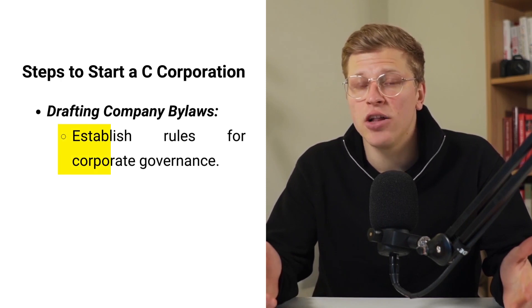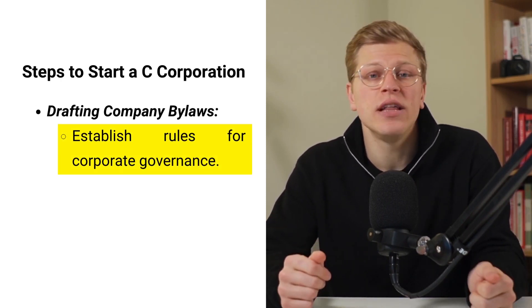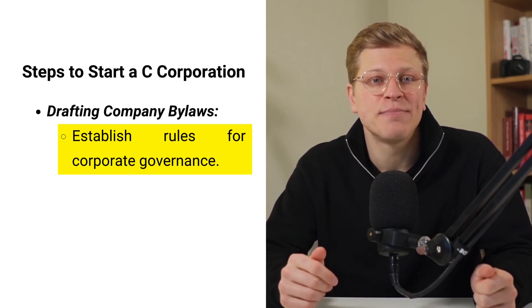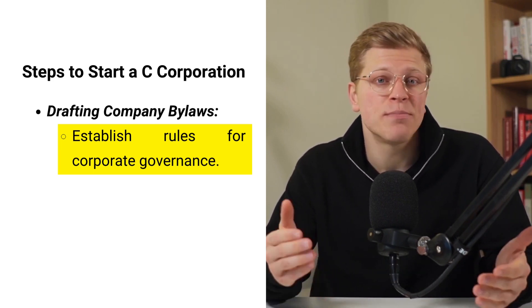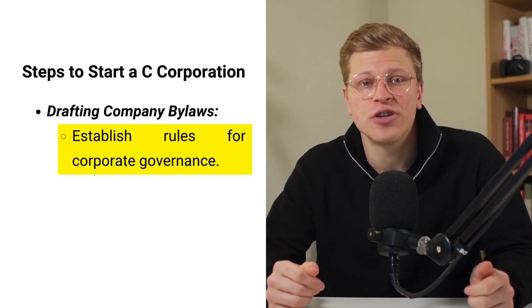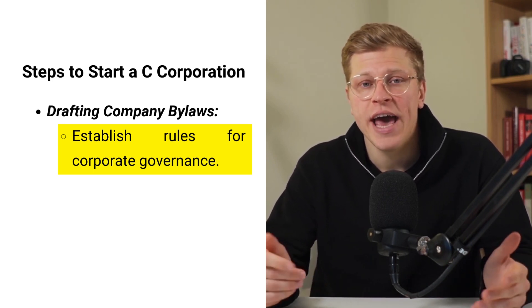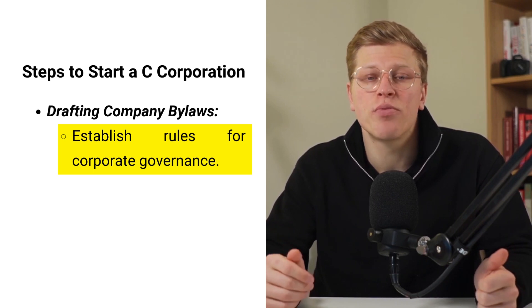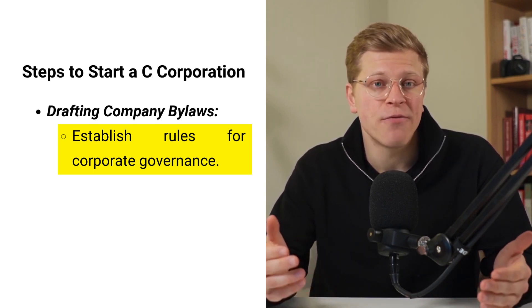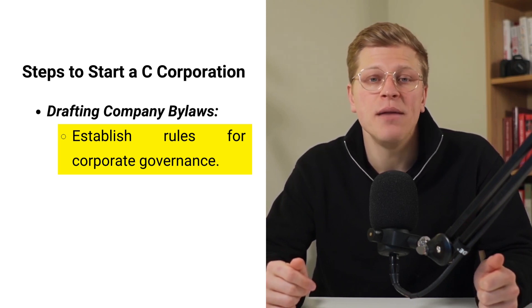As part of the incorporation process, the corporation must also draft company bylaws. These bylaws establish the rules and regulations governing how the corporation operates, covering aspects of corporate governance including procedures for holding meetings, making decisions, and issuing and transferring shares of stock. Bylaws help ensure everyone understands their roles and responsibilities and provide a framework for resolving conflicts.